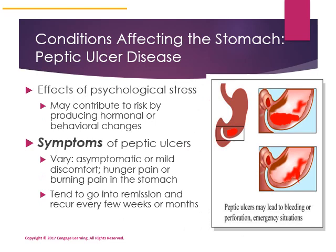If you are under psychological stress, it may contribute to hormonal imbalances that cause your body to metabolize proteins differently. The symptoms of having a peptic ulcer can range from asymptomatic to having burning, gnawing pains in your stomach that make it difficult to function. Ulcers can go into remission and recur every few weeks or months in response to gastric irritation, psychological stress, or overgrowth of H. pylori bacteria.